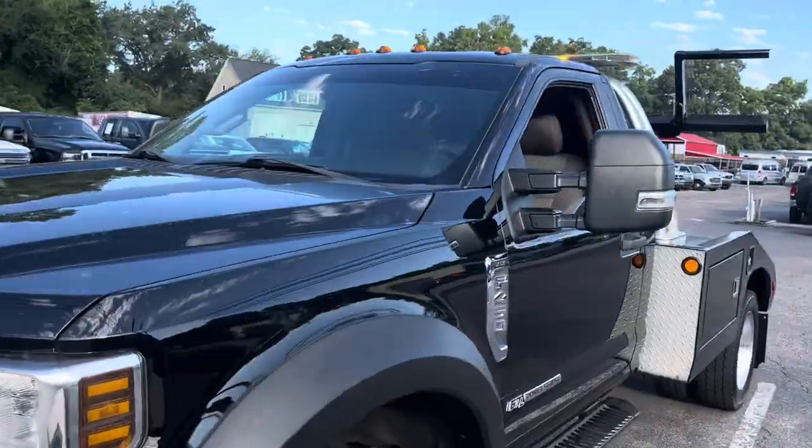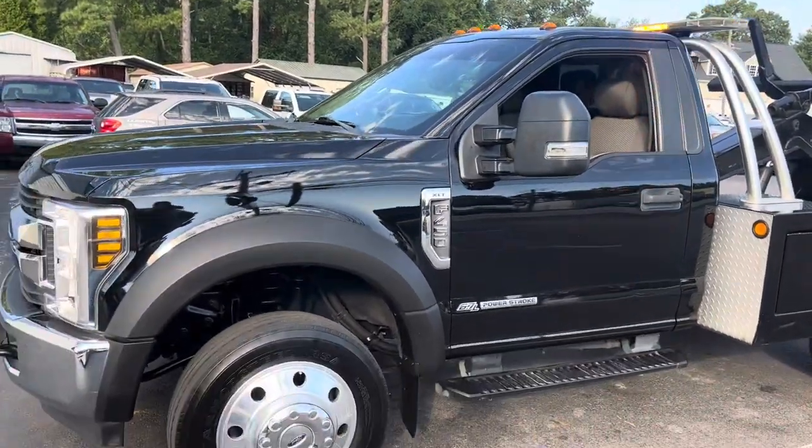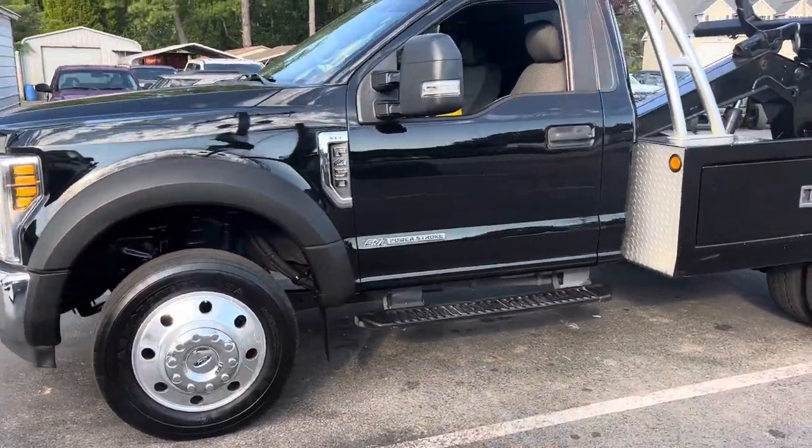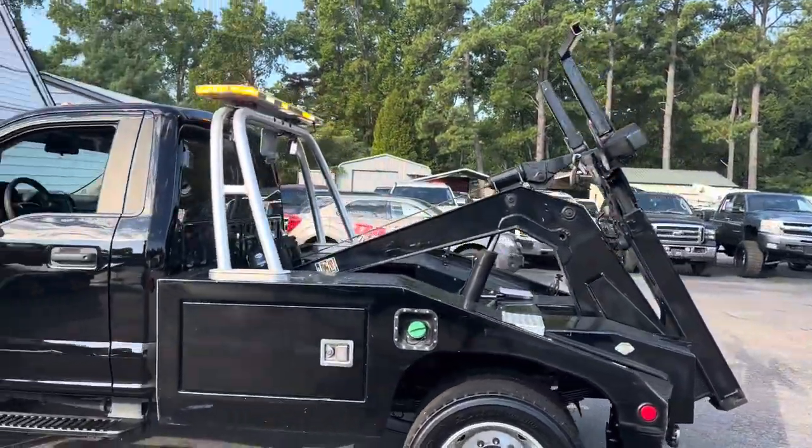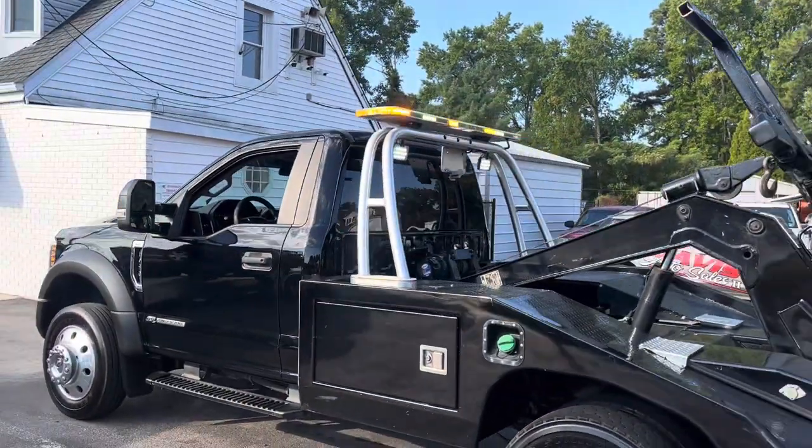Extendable mirrors, a little bit of tint on the windows, tint on the top of the windshield, side steps. Vulcan 810 recovery tow truck.